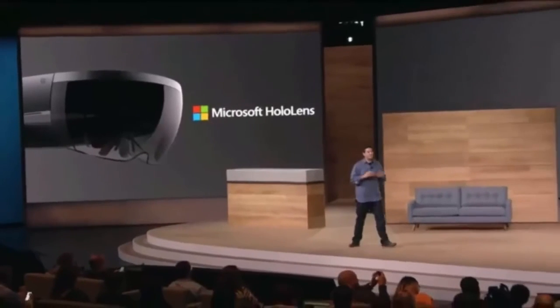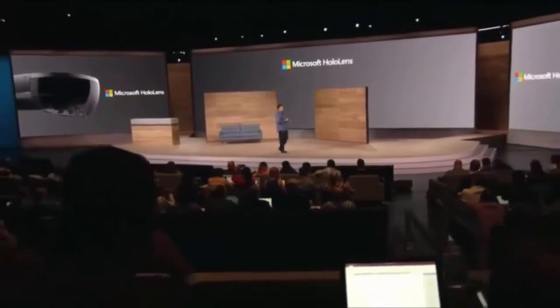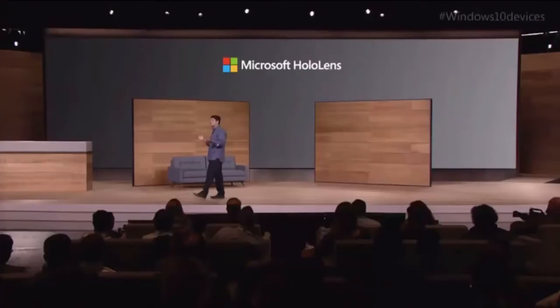HoloLens is the only device that mixes holograms into our world, opening up these entirely new computing experiences. HoloLens is packed with space-age technology: see-through HD holographic lenses, spatial sound, sensors to map your environment and understand your movements, and custom-built silicon — the world's first holographic processing unit. And even with all of this technology, HoloLens is fully untethered. No wires, no phones, no connection to a PC required.